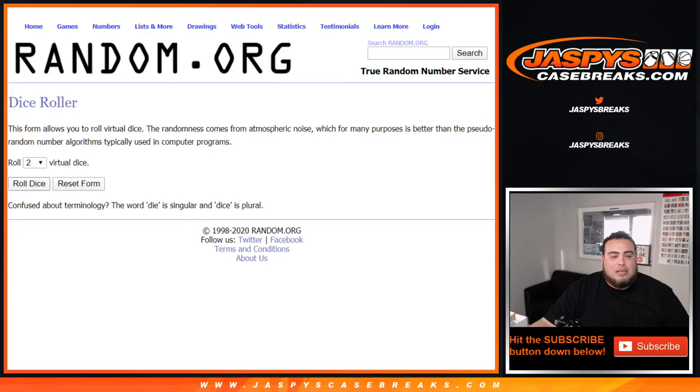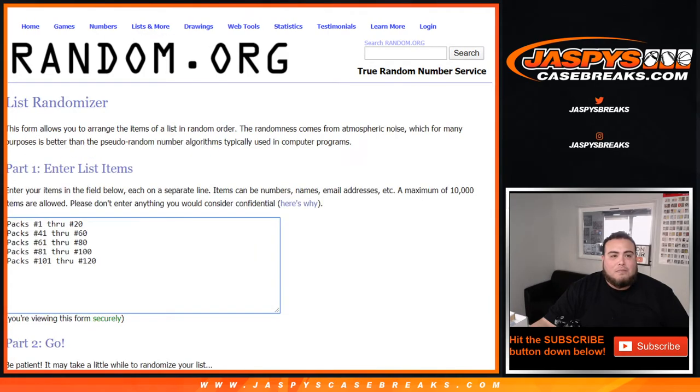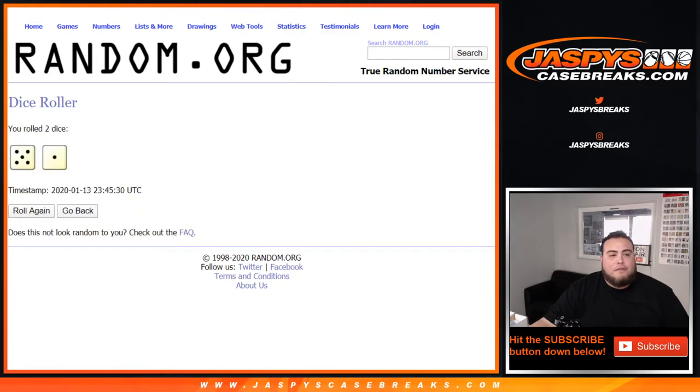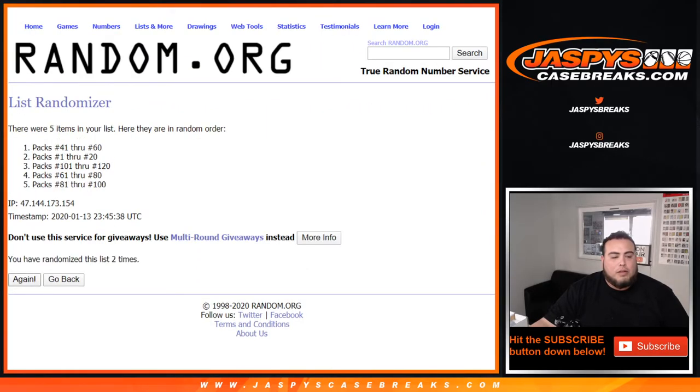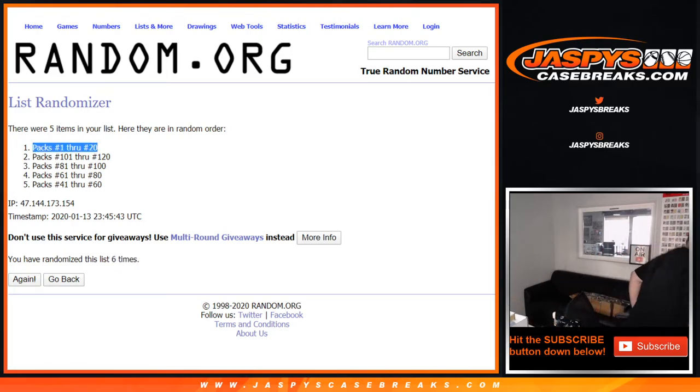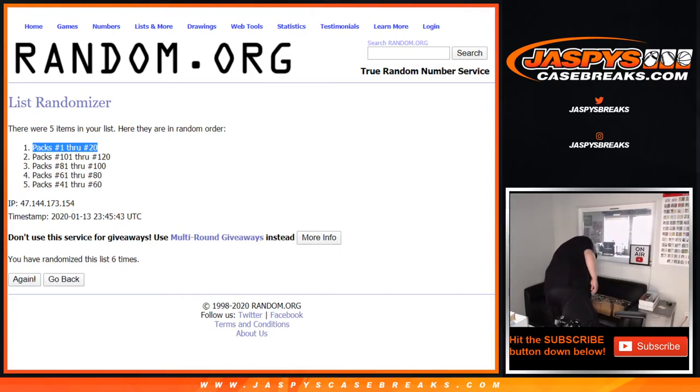Let's roll, guys. Let's roll the dice for the set numbers, the randomizer, the names and numbers. See which set we're going to use first. Rolling six times — packs 1 through 20 is numero uno.